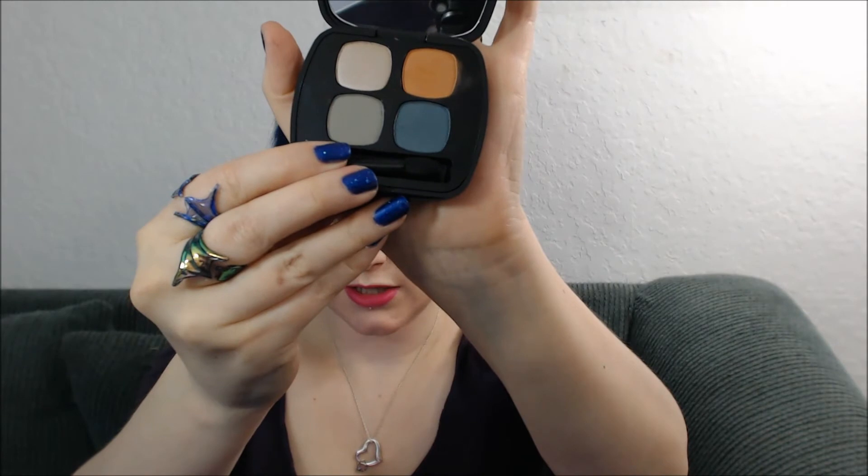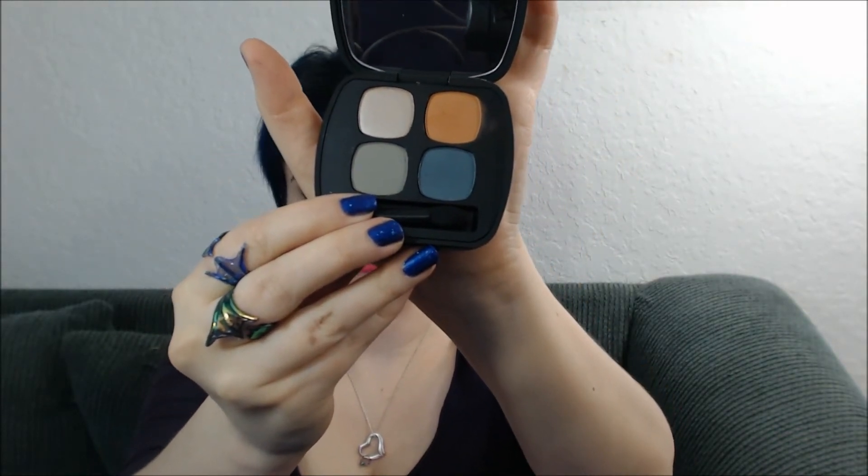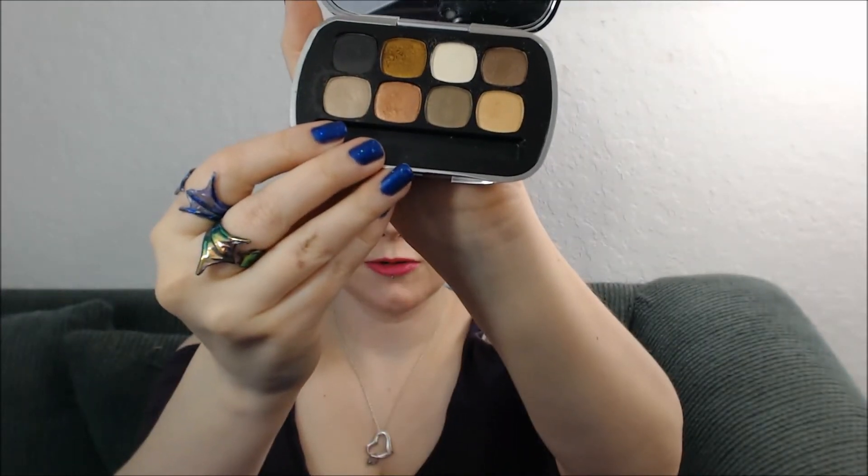And this is the Elements palette — so there's one for earth, wind, fire, and water. The colors are just beautiful, I love them so much. This next one is not one of the quads, this is one of the eights, but it has gorgeous golds and coppers and bronzy shades in it. This is actually the Star Treatment.